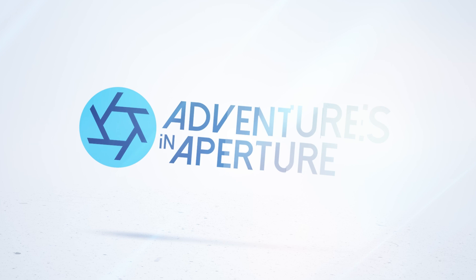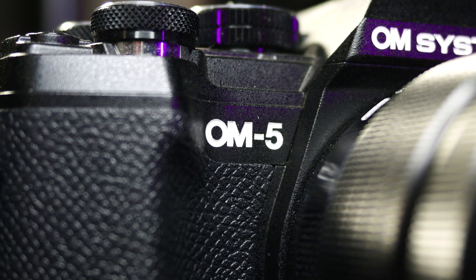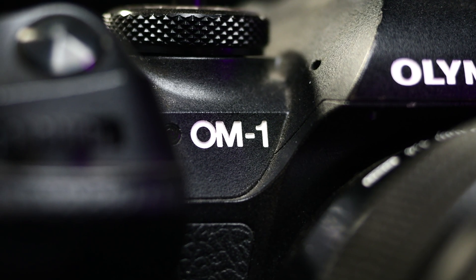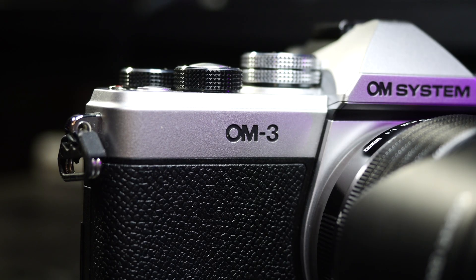Welcome to Adventures in Aperture. While there are plenty of MFT cameras on the market, this video is going to focus on the four cameras I've used the most: the OM5, OM1 and its Mark II version, the Panasonic G9 II, and the new OM3.